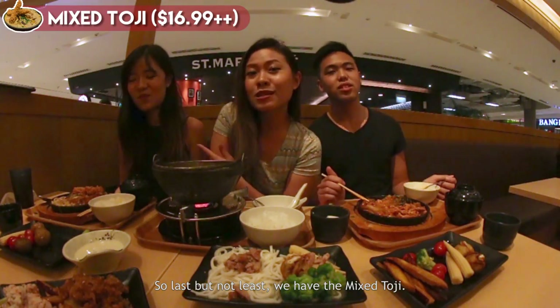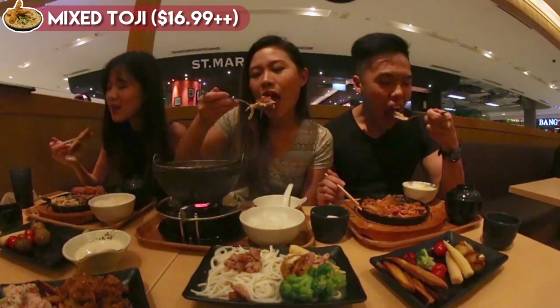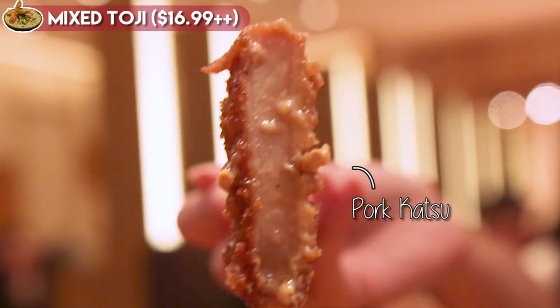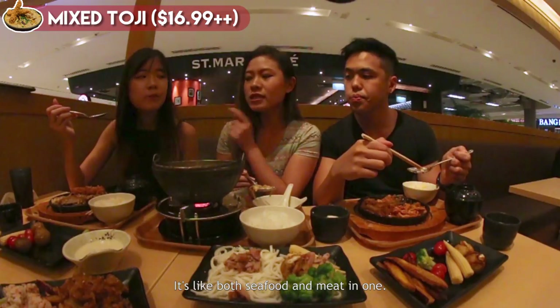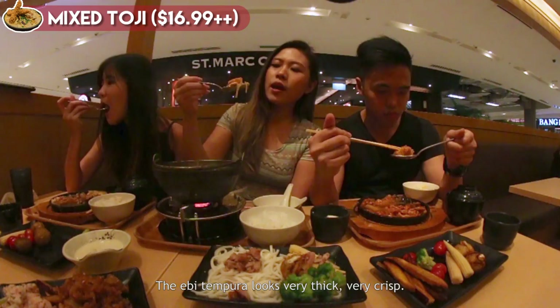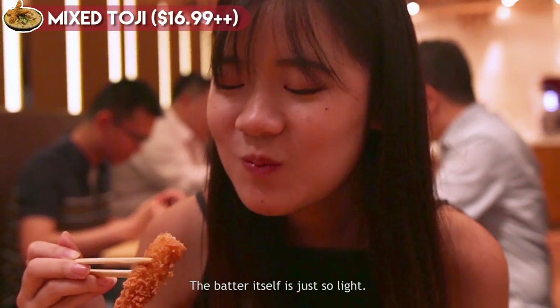Last but not least we have the mixed hoji — this one has abe tempura, pork katsu, and unagi. It's like both seafood and meat in one, it's a good combo. The abe tempura looks very thick and very crisp, but the batter itself is just so light.